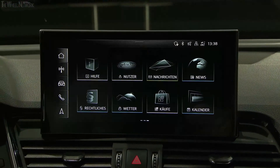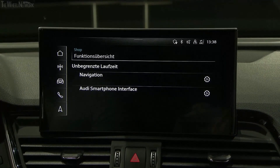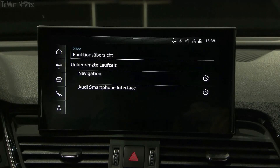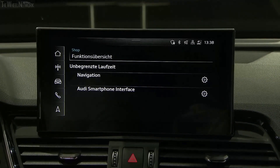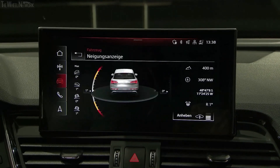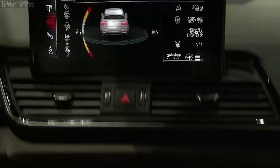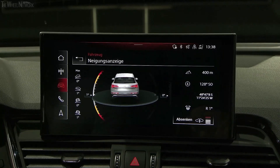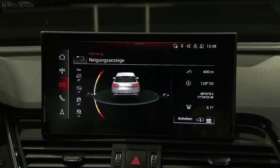With Function on Demand, you can now release services subsequently that you may have omitted when you ordered a car. If this Q5, for example, did not have navigation plus or Audi smartphone interface, the owner could order these functions through the MyAudi app. Your personal Amazon Alexa account can also be operated conveniently by voice control in the Q5. If you want to take the Q5 off-road, you'll have an inclination angle display and a downhill assist. The air suspension can change the clearance over a wide range and also offers comfortable suspension comfort and more efficiency at motorway speeds thanks to an improved aerodynamic setup.